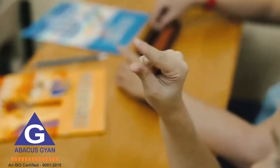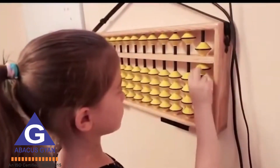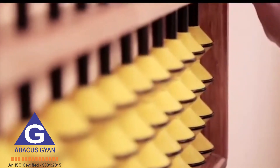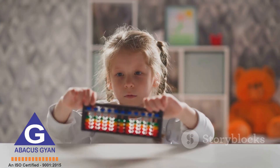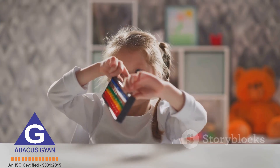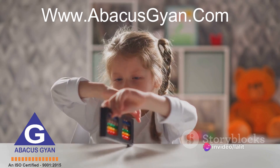Why does it matter for children to learn mental math or Abacus Learning? Isn't it a relic of the past in an era dominated by calculators and computers? As it turns out, the old school Abacus Learning still holds a significant place in the modern world, and for good reasons.